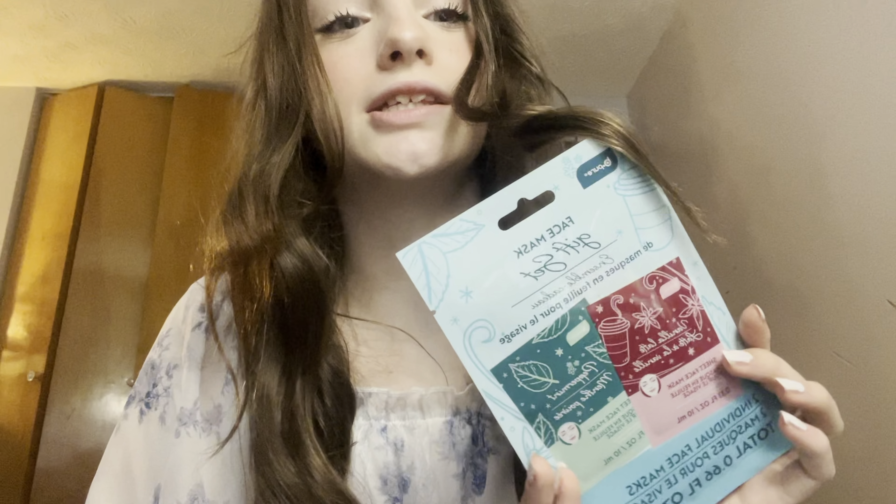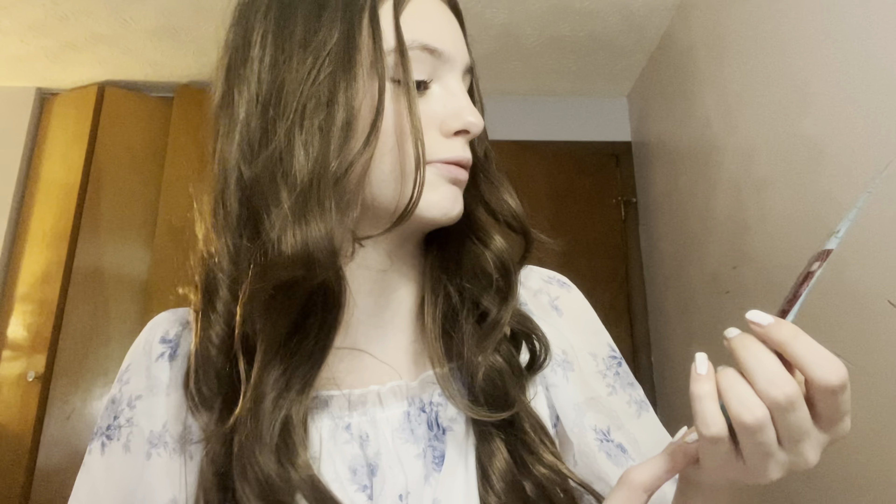Now I'm going to show some advent calendar skincare items. I got these hydrating makeup wipes — good for emergencies — a cherry lip mask, and a matcha tea face mask. There's also this hilarious beet mask, and then I got two Christmas face masks for me and my sister to share: one's vanilla latte and one is peppermint.